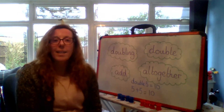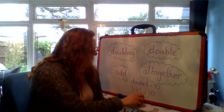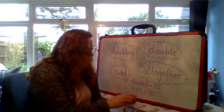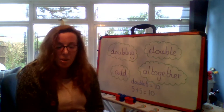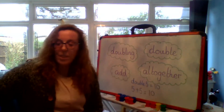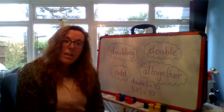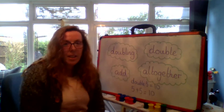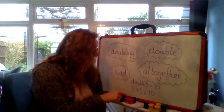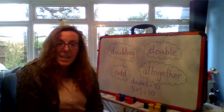But before we go, shall we try a higher number? Shall we try eight add eight — doubling eight? So I've got my cotton reels here. I have four — five, six, seven, eight — so that's one group of eight. I now need another group of eight. Well done. One, two, three, four, five, six, seven, and eight. So it's the same on both sides, isn't it? Eight add eight. That's a lot of counting! Are you ready? Let's find out what double eight is. One, two, three, four, five, six, seven, eight, nine, ten, eleven, twelve, thirteen, fourteen, fifteen, sixteen. So double eight is sixteen.